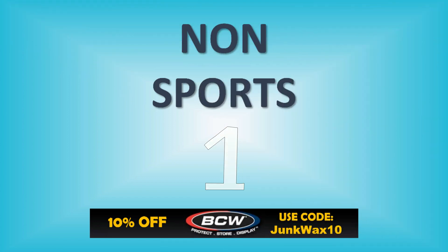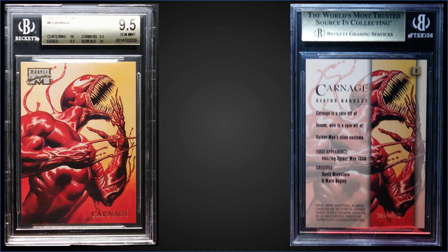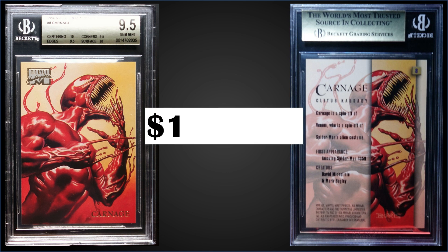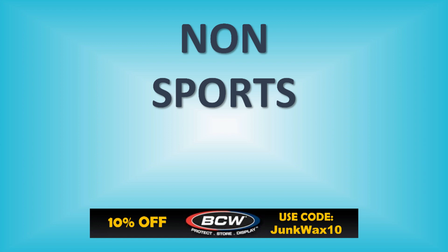Topping the list this week in the number one spot, from 1996 Marvel Masterpieces, we have Carnage graded Gem Mint BGS 9.5. This card sold at auction for $1,838.04. It's a pop of three in a Gem Mint slab, with none graded higher. Check out the subgrades — same thing: 10s for centering and surface, and 9.5 for corners and edges. It is 0.5 away from a Pristine 10. Wow.